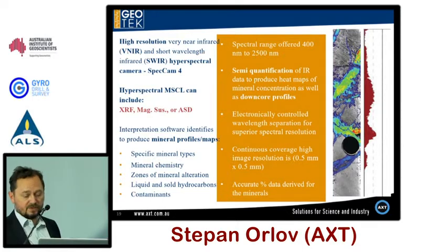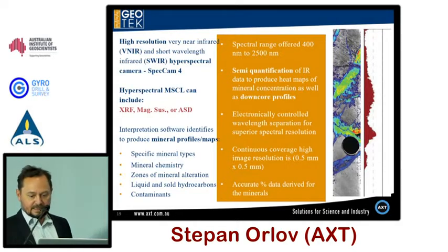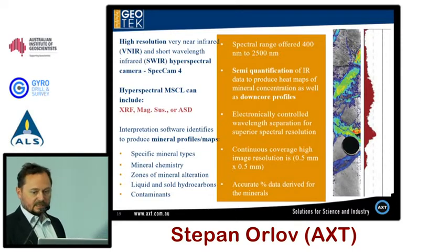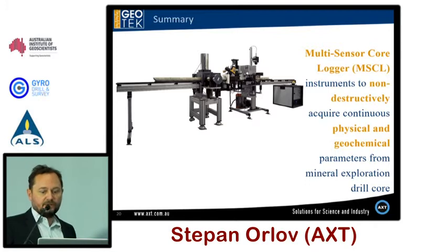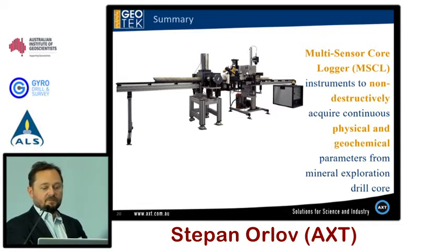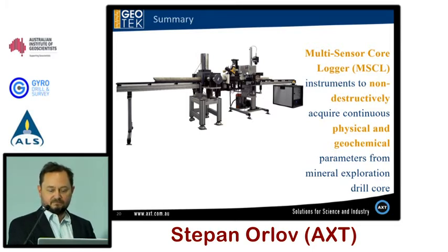It offers users the ability to acquire hyperspectral data sets together with XRF, magnetic susceptibility, visible and ultraviolet co-imaging, density and porosity, P-Wave, and natural spectral gamma — all on one core logging platform. Currently Geotech is working on S-Wave. In summary, MSCL core loggers offer non-destructive, quick, and simultaneous acquisition of geophysical and geochemical parameters from exploration and oil and gas cores.